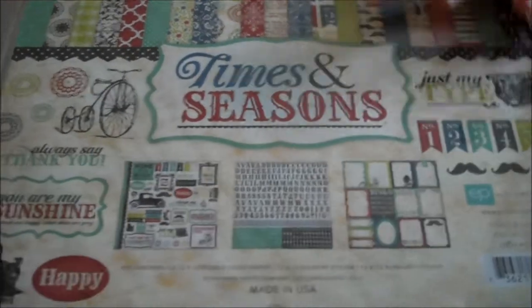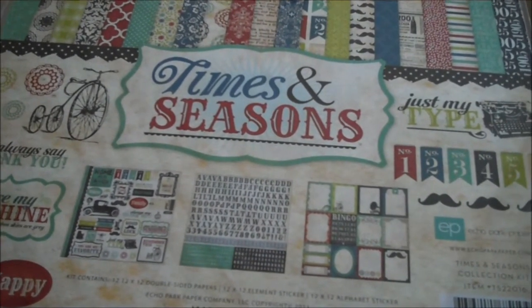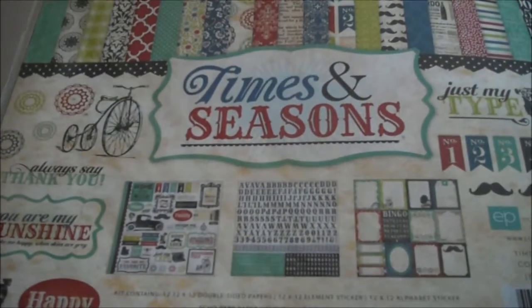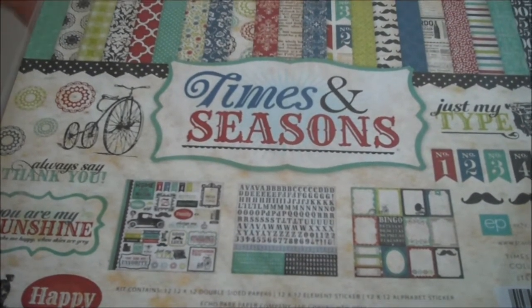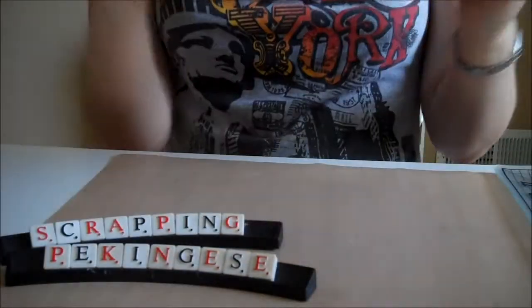Also from there I got this Times and Seasons by Echo Park collection kit and I really, really like this color combination. I know a lot of people are crazy about mustaches — not so much me — but I think it's very vintagey and cute, kind of a 20s feel. I love what Echo Park offers at the price of the kits — they're cheaper than a lot of other ones. It also comes with a sticker sheet 12x12 and an alpha 12x12 sticker sheet at $14 regular price.